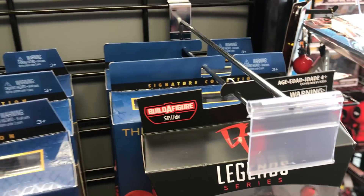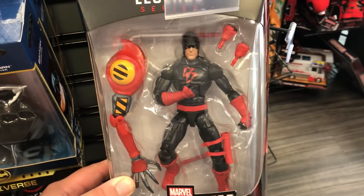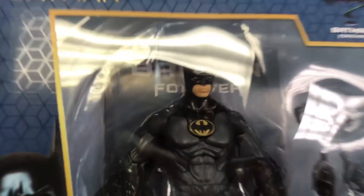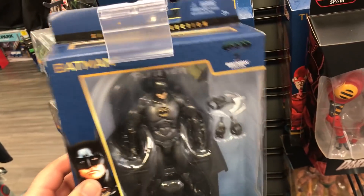As you can see they have the SPDR wave in here. Also got these new DC Multiverse figures in. I'm not too sold on them — I love the packaging but the figure looks kind of off.